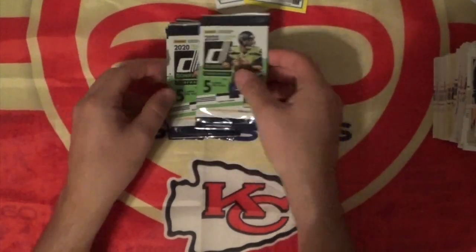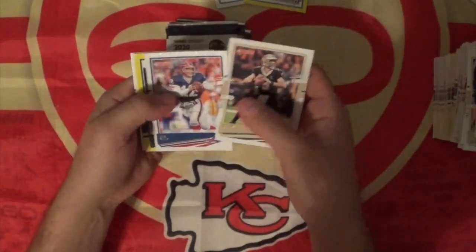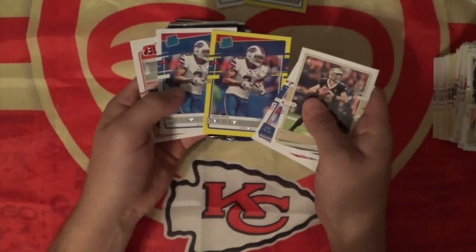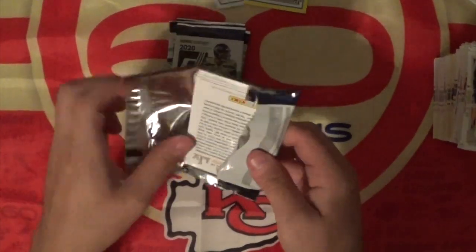Josh Allen. Again, the wrong quarterback. We've got six packs. I thought about looking into some Josh Allen and I thought about looking into some Tannehill, and I did not pull the trigger on either. I think they're good players, but neither of them are the right guys for me to feel confident about.